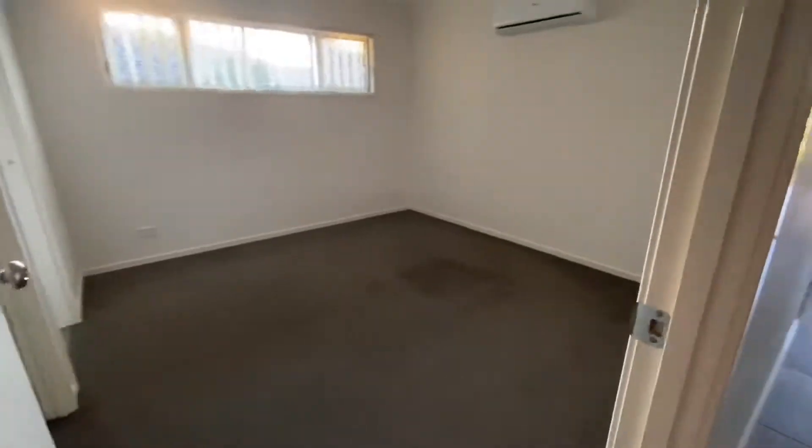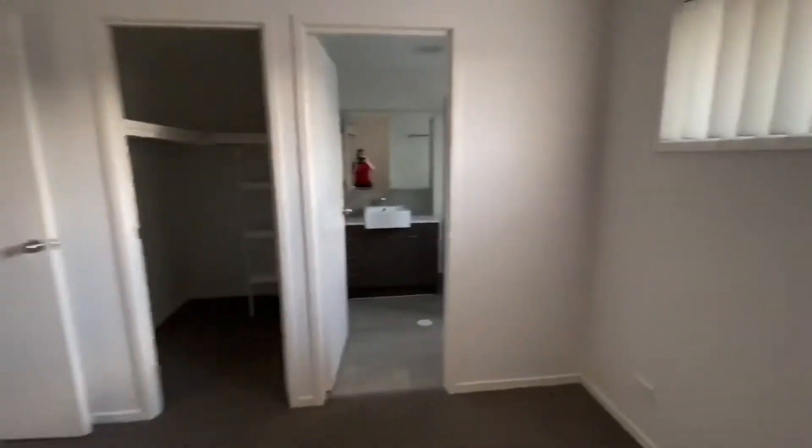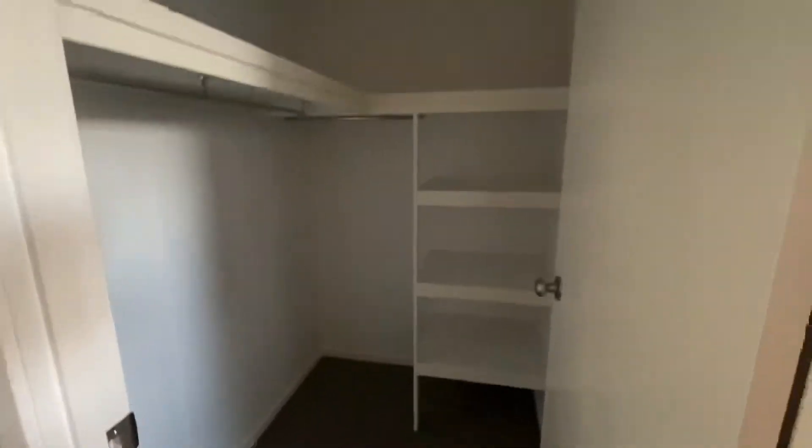As I go down the hallway, this is the master bedroom. It's got air conditioning and ceiling fans, and we also have security screens right through. In the wardrobes it does have shelves, which is something we don't often see.